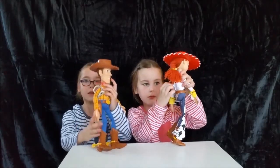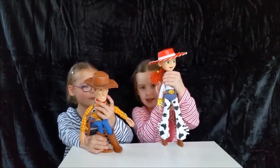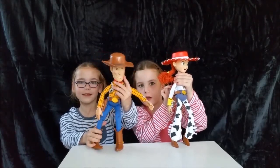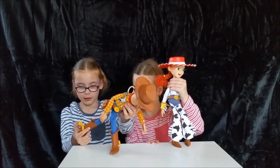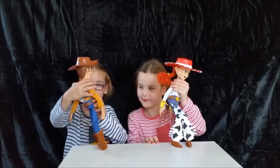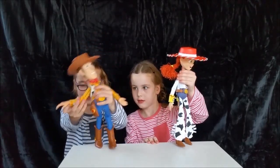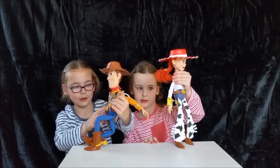If you pull the spring at the back, it can do some talking. He has brown boots with yellow spikes and a brown hat. He's got a cowboy suit on with red and yellow sleeves, blue trousers, a brown pocket, a brown belt, and buttons.